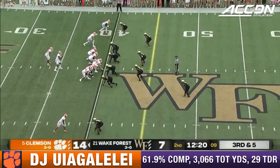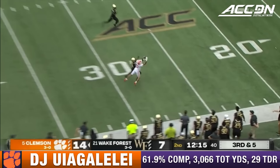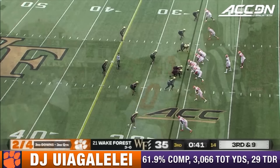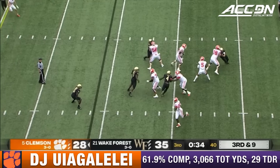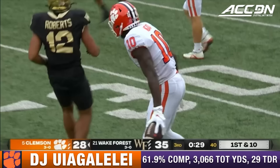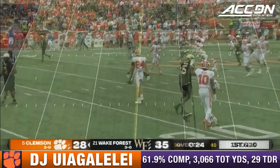41 yards. Uiagalelei just won his last five after a 7-for-7 start. Going deep and caught! Antonio Williams beat Isaiah Wingfield. Final 40 seconds of the third quarter. Lots of time for Uiagalelei. Launches it up — and got him! Wow, he got it, with J.J. Roberts in coverage. One bomb after another.